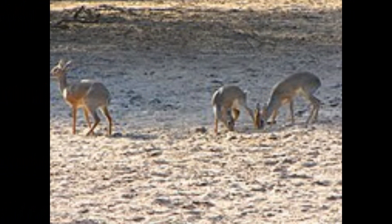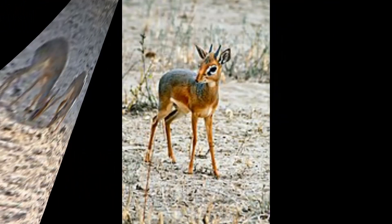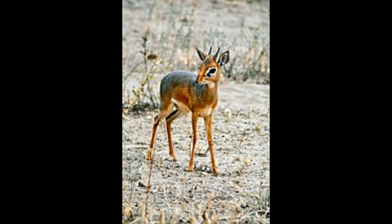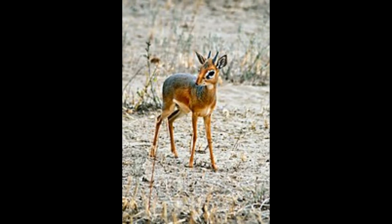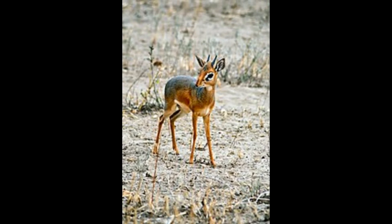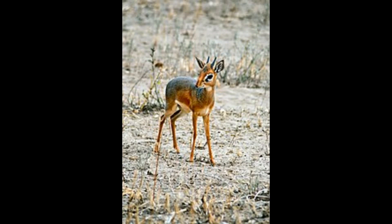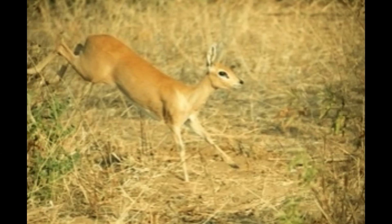Male Royal Antelopes typically have short, straight horns that are only a few inches long. These horns are slender and point slightly backward. Female Royal Antelopes do not have horns. They have relatively large, dark eyes, which are adapted to their low-light forest environment, allowing them to detect movement and predators.